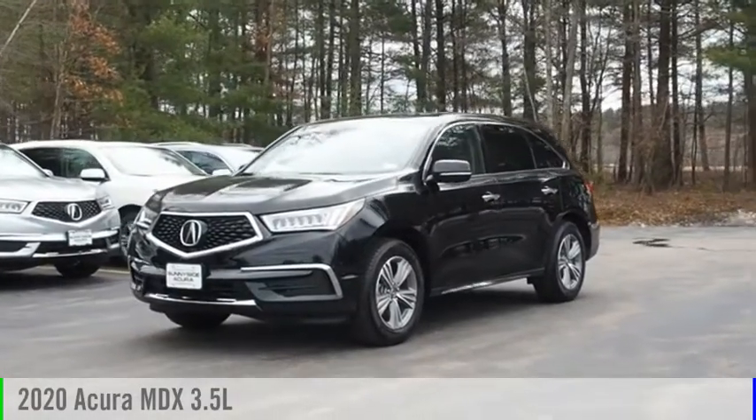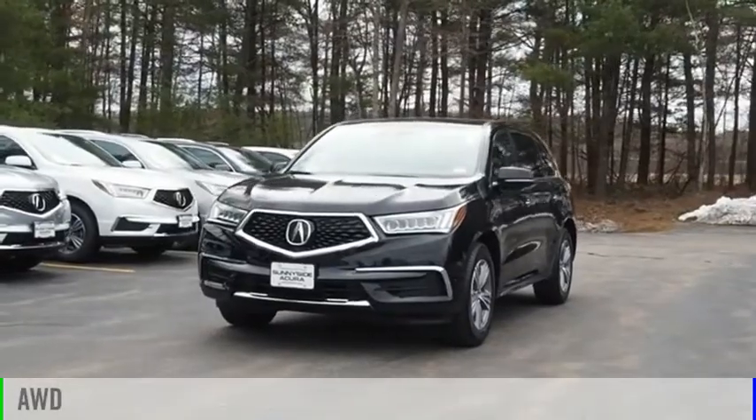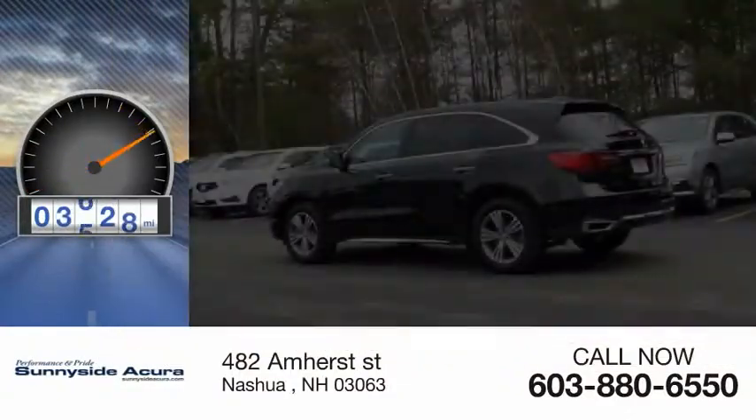Come test drive the 2020 MDX. This vehicle is powered by an all-wheel drive and comes with a 9-speed automatic transmission. This vehicle has less than 4,000 miles.